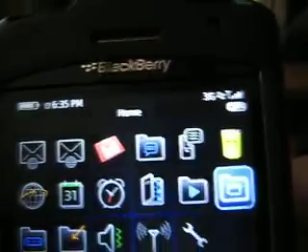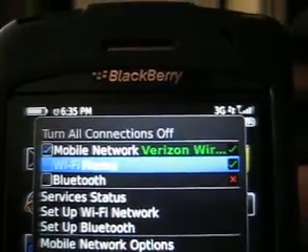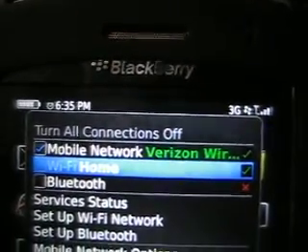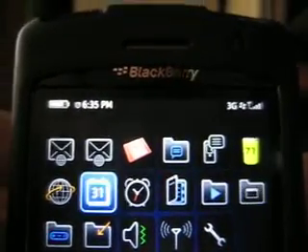Now let's turn off Wi-Fi. Wi-Fi is off. See that the icon — see that the reception bar is different now.